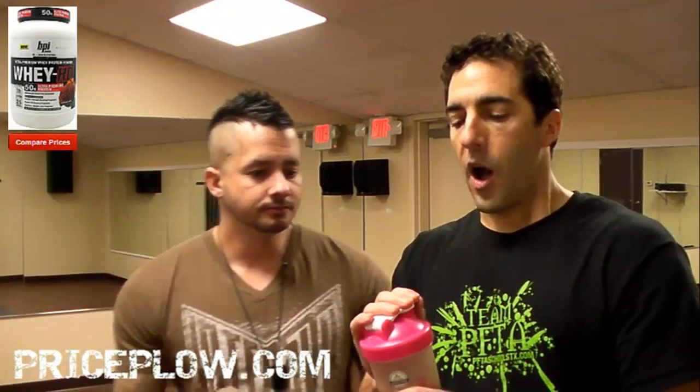They've been talking about these flavors and I think BPI really came through. The 1MR Vortex also came through. Now, here's the problem — I have a lot of questions on this label.